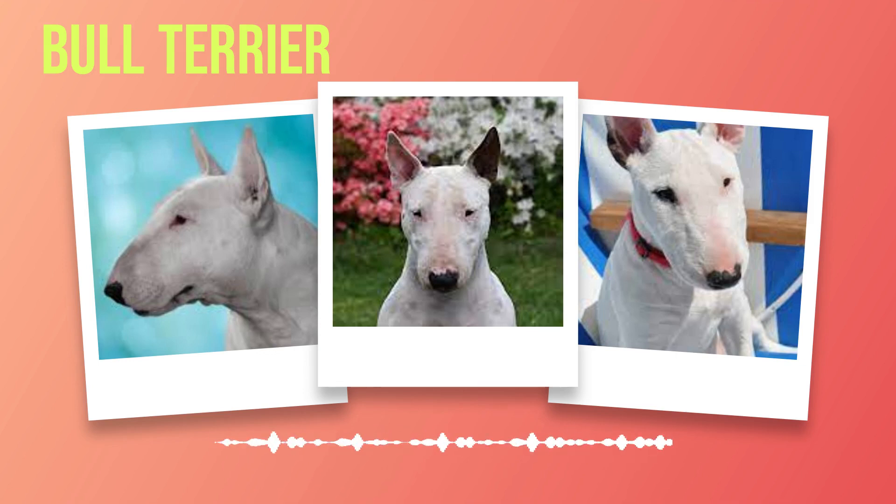Within each club lies a treasure trove of resources waiting to be discovered by avid seekers of knowledge — from comprehensive guides on grooming techniques to training methods so effective they could tame any dog. These clubs leave no stone unturned in providing invaluable guidance for every aspiring bull terrier owner, whether you are searching for advice on health concerns or tips on perfecting your pup's showmanship skills. But let us not forget another facet nestled within this glorious tapestry — rescue organizations and adoption options. Like guardian angels watching over those fallen from grace, these organizations embody compassion personified.